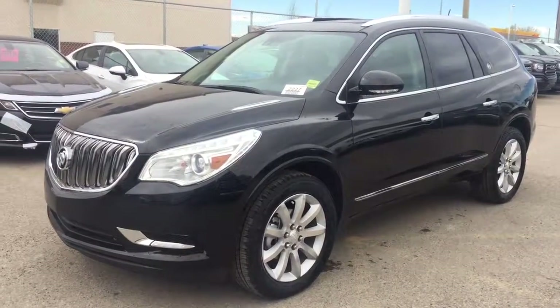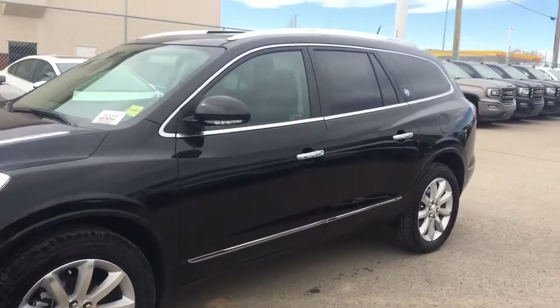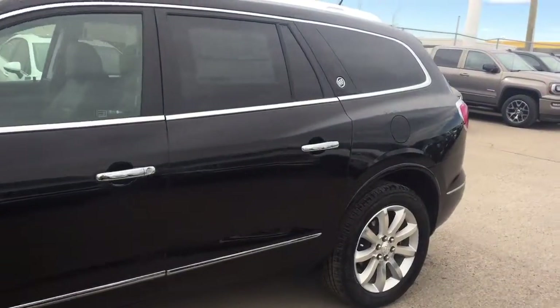Welcome to Davis Chevrolet. This is a 2017 Buick Enclave in the color black.